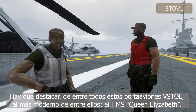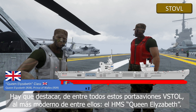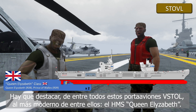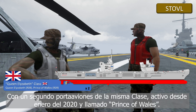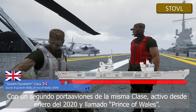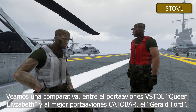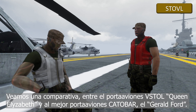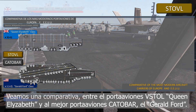It should be noted that among all these STOVL aircraft carriers, the most modern class is represented by the HMS Queen Elizabeth, with a second aircraft carrier, the Prince of Wales, which has been active since January 2020. Let's look at some comparative data between this STOVL Queen Elizabeth class and the best American catapult bar aircraft carrier, the Gerald Ford class.